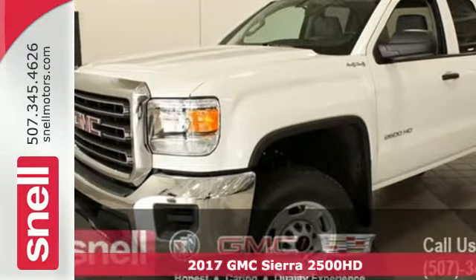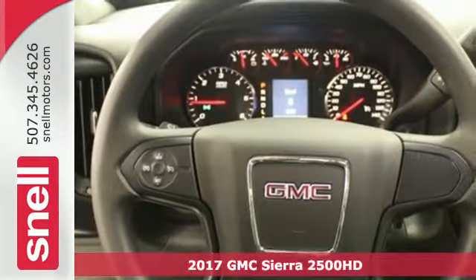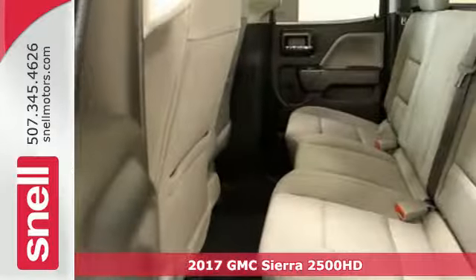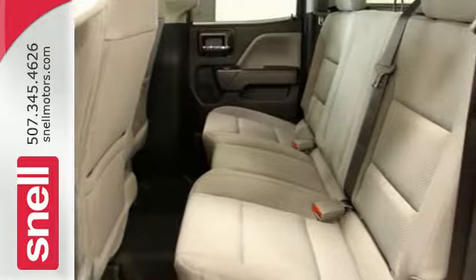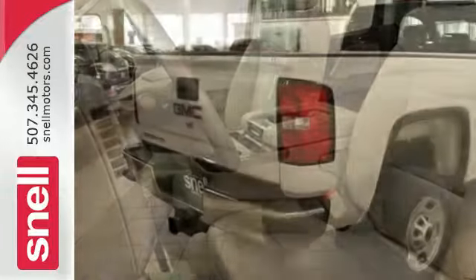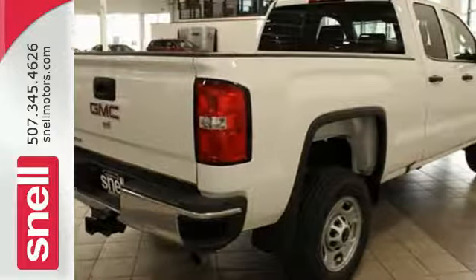Here's a 2017 GMC Sierra 2500 HD. It wasn't built for surfboards and mountain bikes — this Sierra is for the worker that needs a tough, do-it-all partner at the job site. Hop inside the truck's bed with the help of the corner-step rear bumper and configure it to your needs with movable tie-downs.